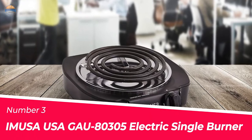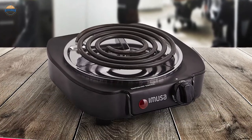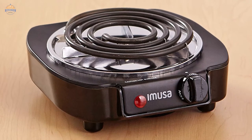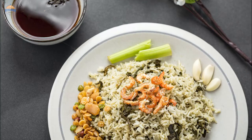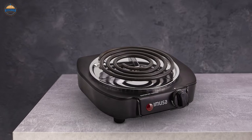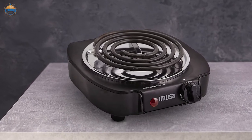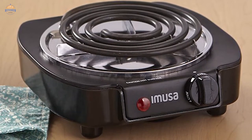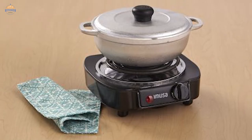Number 3: Amuse USA JU80305 Electric Single Burner. When cost is key, this small burner may be all you need. Its low price, simple design, and compact frame make it ideal for regular office lunches or late-night dorm snacks, but it can be fired up for a quick everyday meal in a pinch. The portable unit includes all of the basics: a coil burner, drip tray, and power light. The temperature knob turns on the burner and shows three levels — low, medium, and high — but you can adjust the heat anywhere within those ranges.